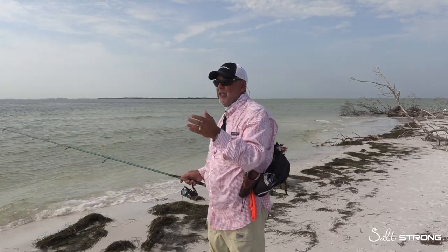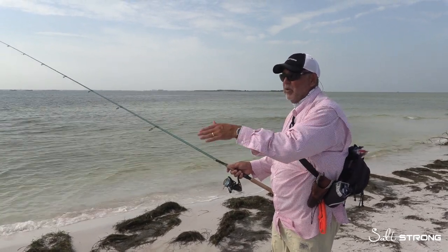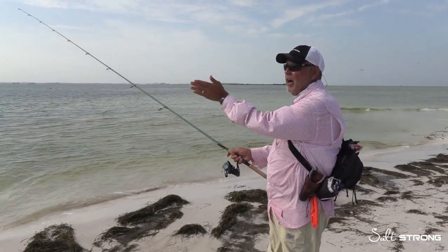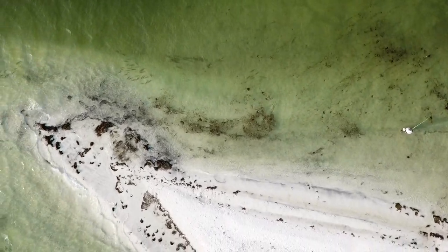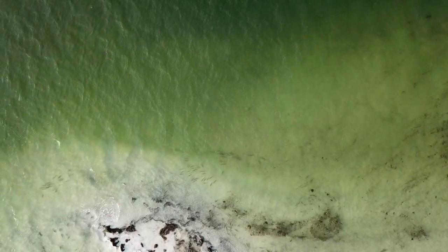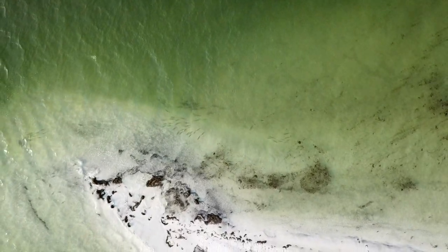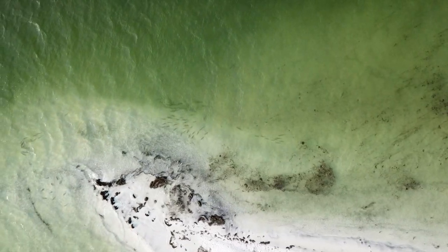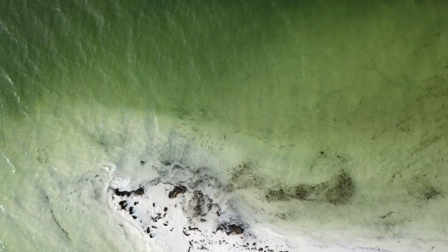Beaches often look featureless at first glance, but look for areas that are slightly deeper, or a sandbar further out — waves breaking a bit further out typically indicate a sandbar. You're looking for that swash between the sandbar and the shoreline. Here we have all kinds of structure, all kinds of bait, birds flying around — this is as snooky as it gets.